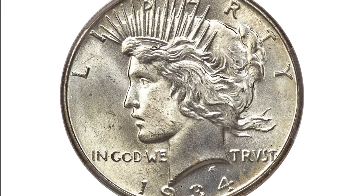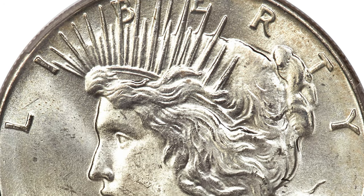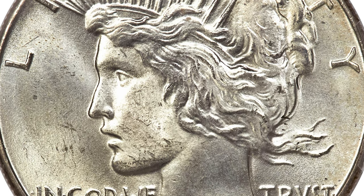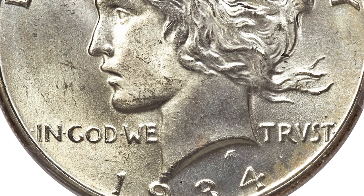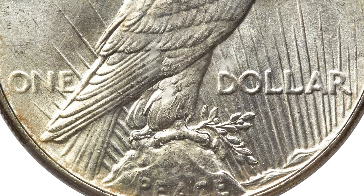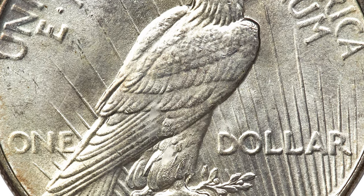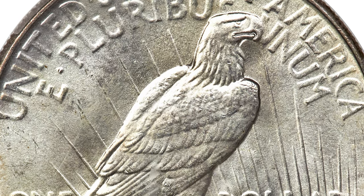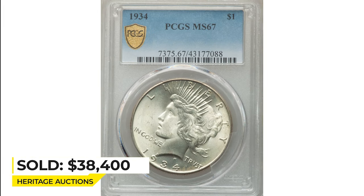Here is a 1934 Peace Dollar at MS-67. The 1934 Peace Dollar is similar in overall availability and high-grade scarcity to the 1935 issue. The date is collectible in most grades, but MS-66 and MS-67 specimens are highly elusive. This piece displays vibrant satiny mint luster with the faintest trace of iridescence across otherwise brilliant fields and devices. The strike is sharp and there are no bothersome marks. Sold on August 24th, 2022 for $38,400.